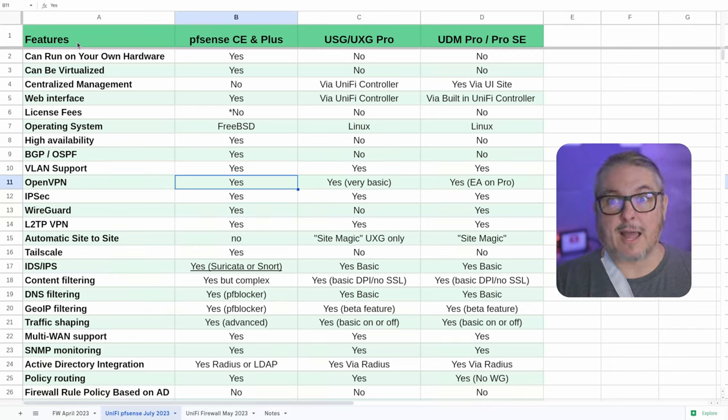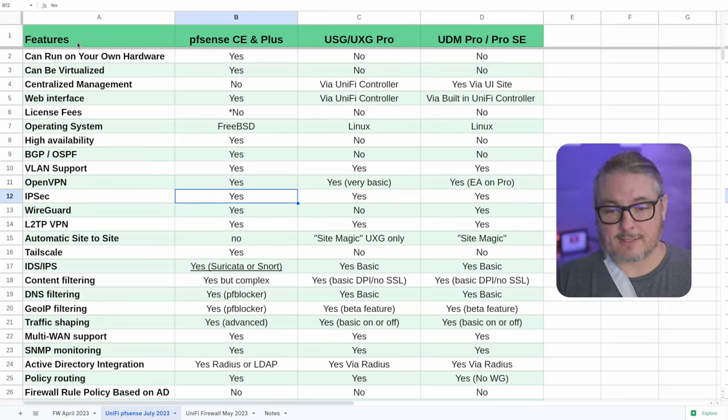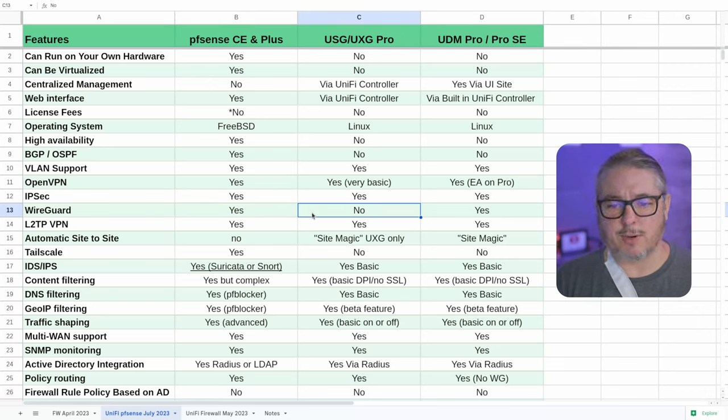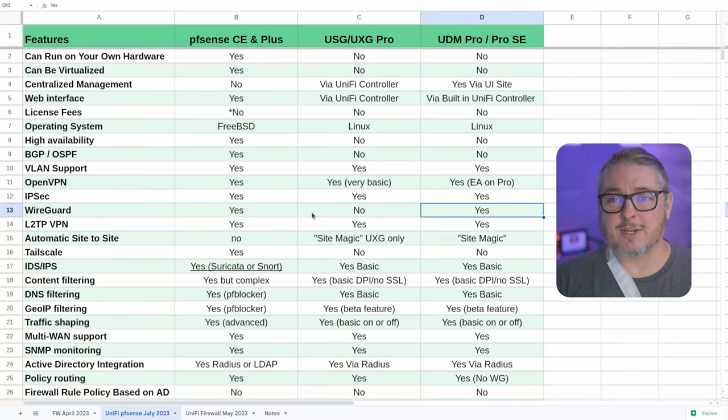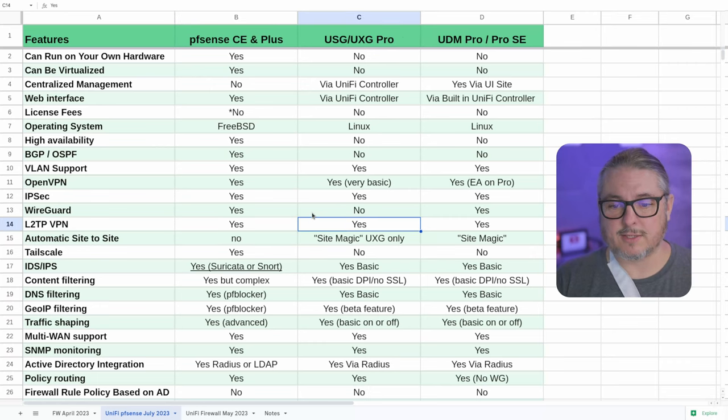OpenVPN: yes with extensive features in PFSense, and yes but basic for UniFi — it's on the UXG Pro and is early access but basic is how I'd describe it. It works, but if you want to adjust the more advanced features, you won't find them there. IPSec: yes, they all support IPSec. WireGuard: yes, built into PFSense. I didn't see it available on the UXG Pro, but the Dream Machine series does support WireGuard, which is what the Magic VPN uses. L2TP VPN: yes on PFSense, and yes across the UniFi board.